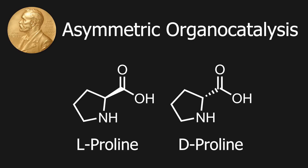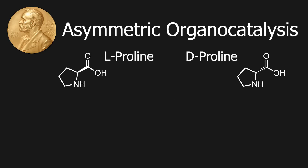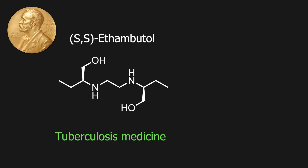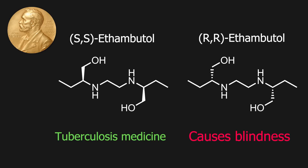Most notably, the common amino acid L-proline is used in organocatalysis, along with its counterpart D-proline. The advantage of these catalysts is that they are easy and cheap to produce, while still being very effective in producing enantiopure products, usually with 99% selectivity for one of the enantiomers. This discovery has been important for the development of pharmaceuticals, where usually one enantiomer of a molecule is the active ingredient, while the other enantiomer can harm you.